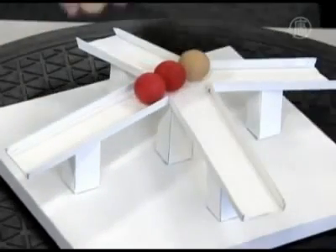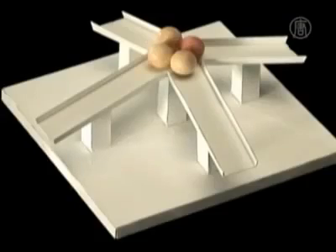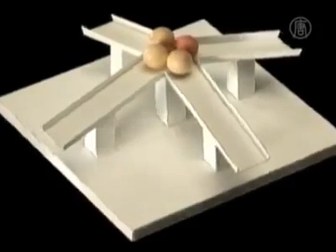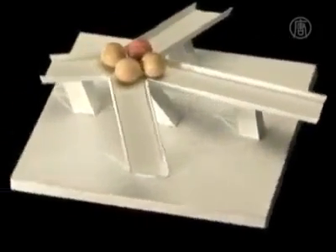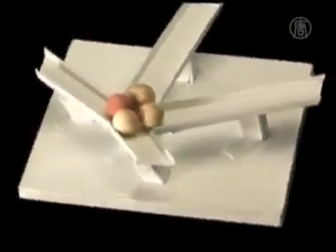Sugihara says the success of his illusions is tied to human perception. Because humans have the capacity to perceive two-dimensional objects as being three-dimensional, they can be fooled into believing that something impossible is taking place during the course of the illusion.